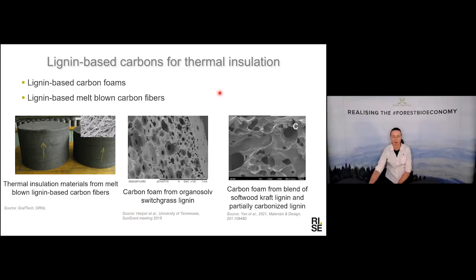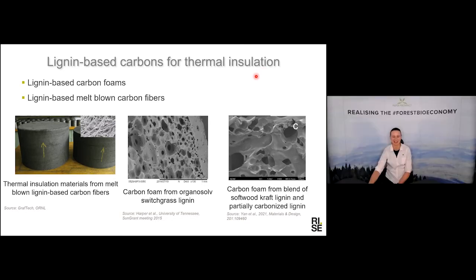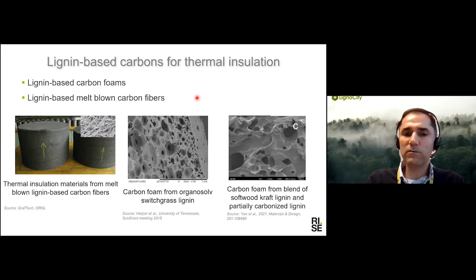How long have you been working with this, Omid? With lignin-based carbons — maybe about 10 years. Good experience. And a question from the chat: which is the main source of lignin that is used? Kraft lignin is the dominant type, and most of the work I presented, as well as in the literature, is from kraft lignin. But we are also working on other lignin from different processes like organosolv and biorefinery lignin. Softwood kraft is the most common, but hardwood from eucalyptus and birch are also quite common.